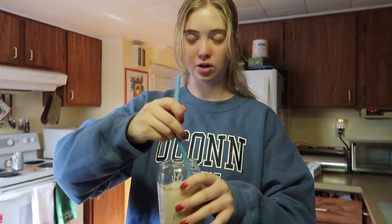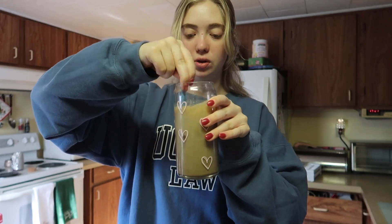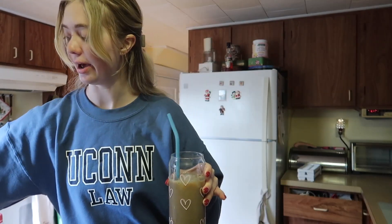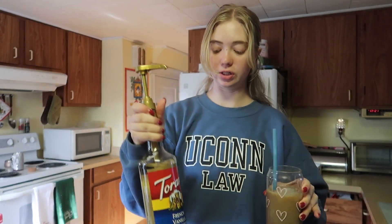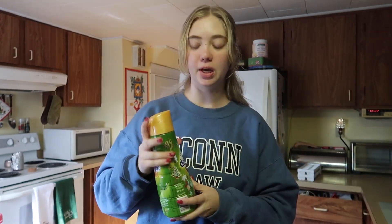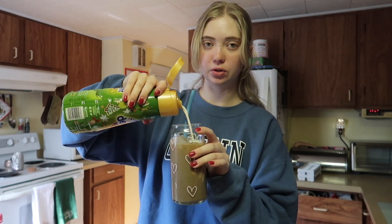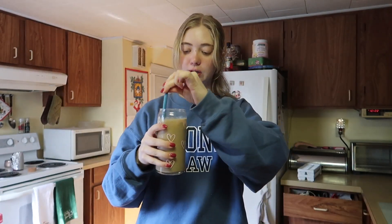Now we've got to stir it around — I'm going to use this blue straw because it sort of matches my sweatshirt. We can see that she is getting to the color of coffee, so I'm going to add in some French vanilla syrup. I've basically just been doing everything I would normally do with a latte, and my creamer — this creamer is the frosted sugar cookie one because we're all about Christmas here in this household.